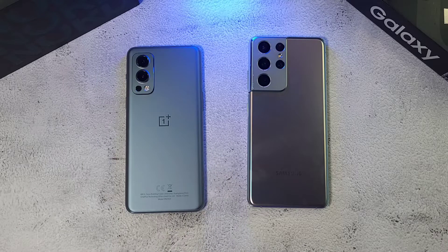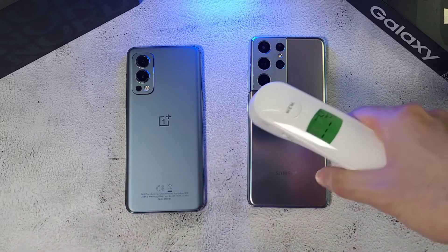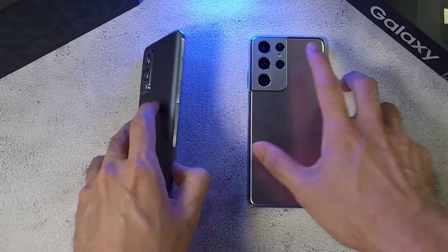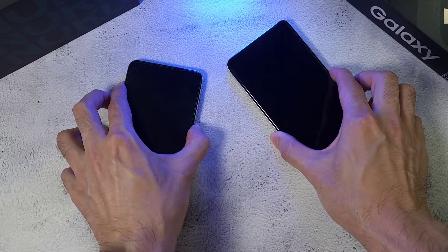The first thing we're going to do is check out the temperatures. Inside the room we're in, it's about 27.8 degrees. In terms of the phones, 35.8 and 36 degrees — so very, very similar. And of course the first thing we're going to do is boot up these two phones.